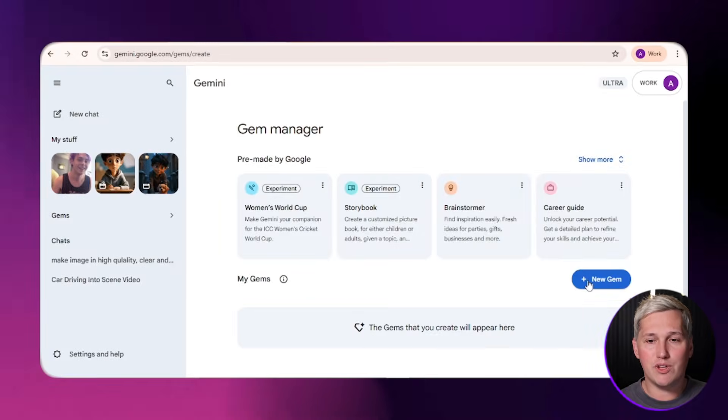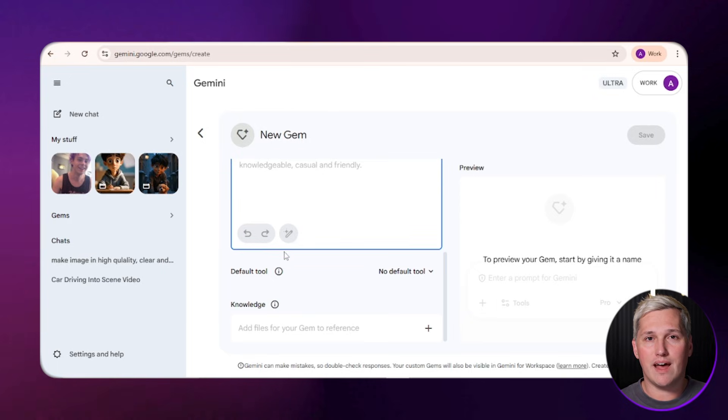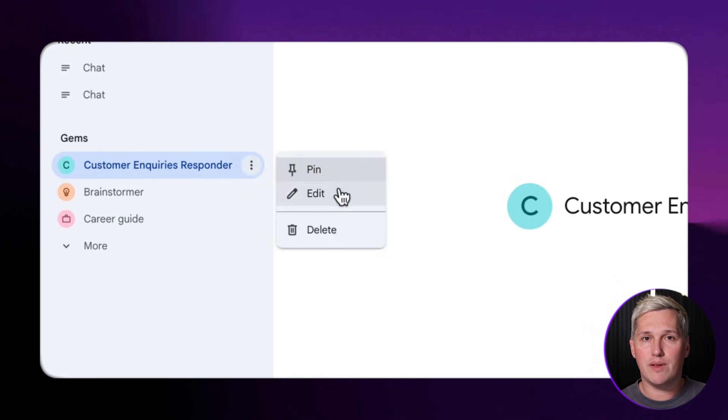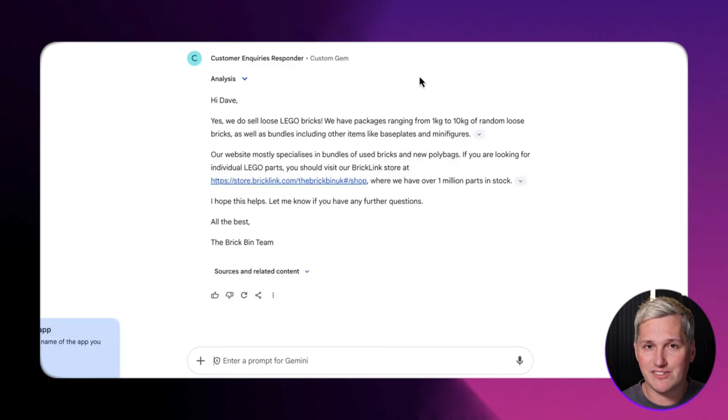Watch what happens when you create a Gem for a specific niche. Say you build one for real estate agents — you train it to write property descriptions in a specific style with local market language and a conversational tone. Every time that agent needs a listing description, they open the Gem, drop in the property details, and it spits out a ready-to-go description in seconds. It is consistent, it is fast, and it is specialized.